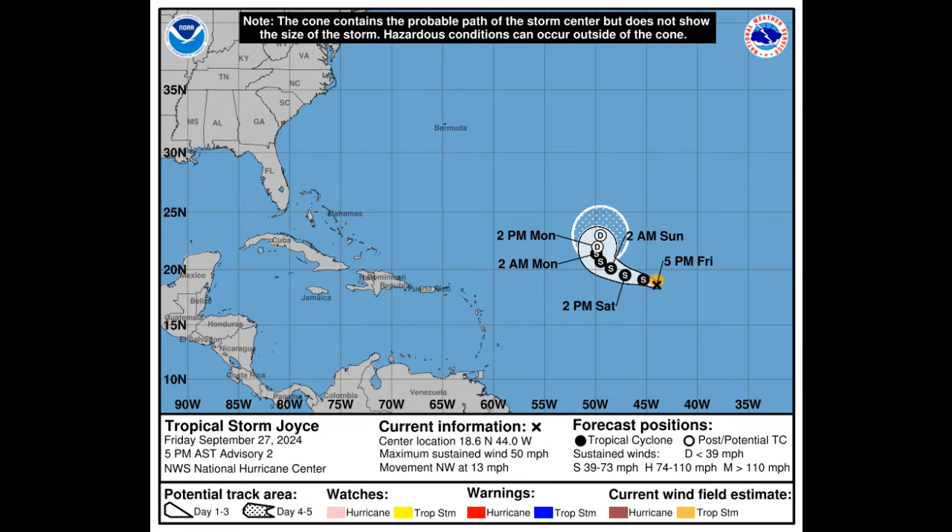Tropical Storm Joyce is out there with winds that have picked up to around 50 miles per hour, and she might strengthen a bit more through early Saturday before gradually weakening next week. Right now, tropical storm force winds extend out about 70 miles from the center.